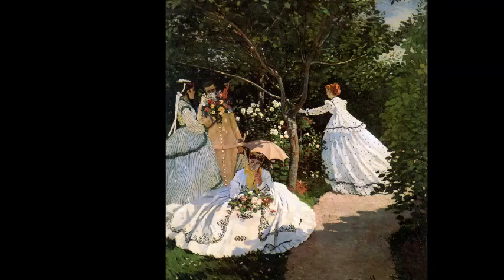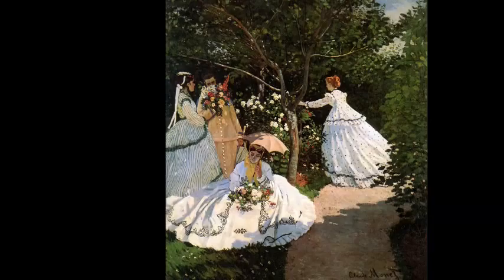You can see in this work the typical light, short brushstrokes in the leaves of the trees, as well as the use of light as the subject. The work is very focused on light, with the woman merely filling the canvas.